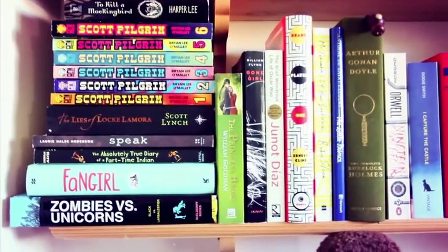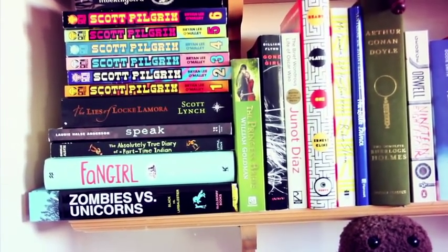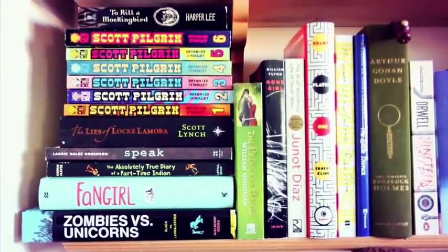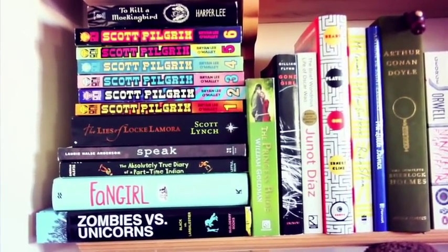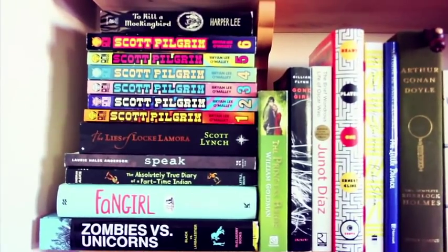I know in the upcoming months it'll get all shuffled and messy yet again, but we'll deal with that next year. Anyways, let's take a closer look at the books on the shelves. On this bottom shelf I wanted to incorporate some of my favorite books and some books that are eye-catching and colorful, just for doing videos. I incorporated the Scott Pilgrim graphic novel series, and at the bottom there is Zombies Versus Unicorns, the anthology.